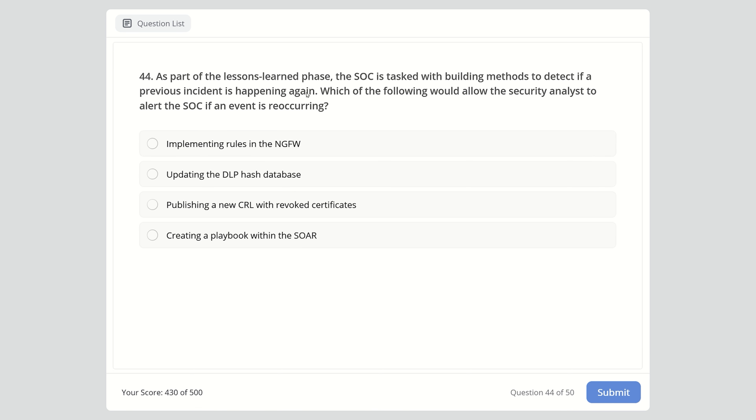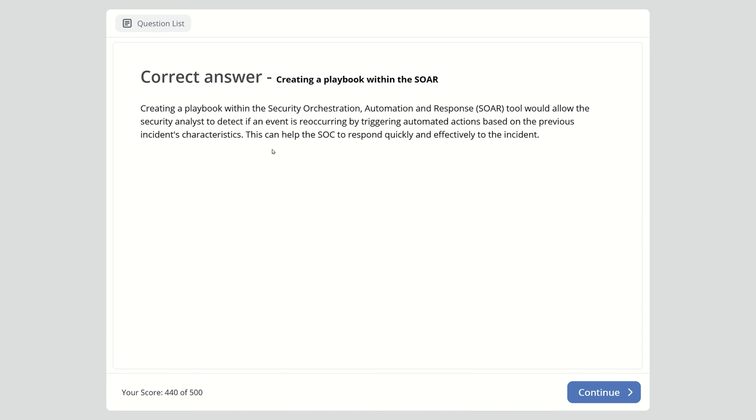Question 44: As part of the lessons learned phase, the SOC is tasked with building methods to detect if a previous incident is happening again. Which would allow the security analyst to alert the SOC if an event is reoccurring? Implementing rules in the NGFW, updating the DLP hash database, publishing a new CRL with revoked certificates, or creating a playbook within the SOAR? The right answer is creating a playbook within the SOAR — security orchestration automation and response — which triggers automated actions based on the previous incident's characteristics.